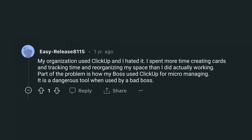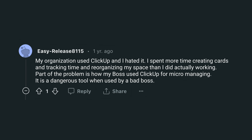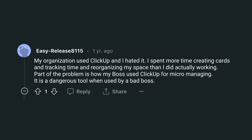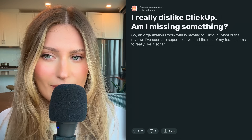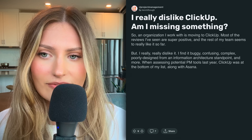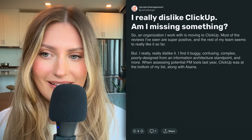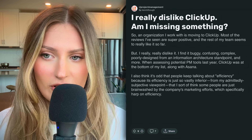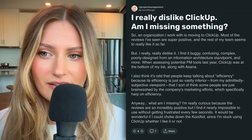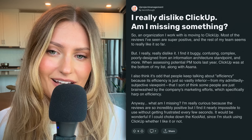Here are some thoughts we found on Reddit. One user says: 'My organization used ClickUp and I hated it. I spent more time creating cards, tracking time, and reorganizing my space than I did actually working.' Another says: 'I really dislike ClickUp. An organization I work with is moving to ClickUp. Most reviews are super positive and my team seems to like it, but I find it buggy, confusing, complex, and poorly designed from an information architecture standpoint. ClickUp was at the bottom of my list when assessing PM tools. I find it nearly impossible to use without getting frustrated every few seconds.'